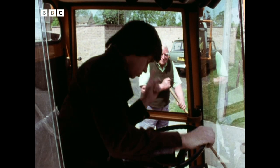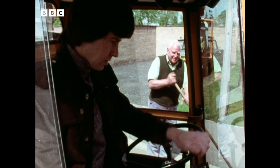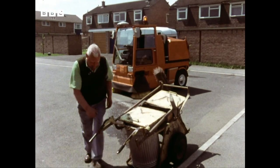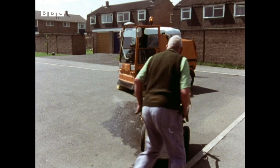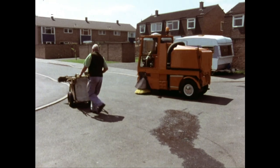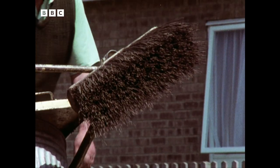No skimping, mind. As the sun beats down out of the blue English sky, battle is joined.